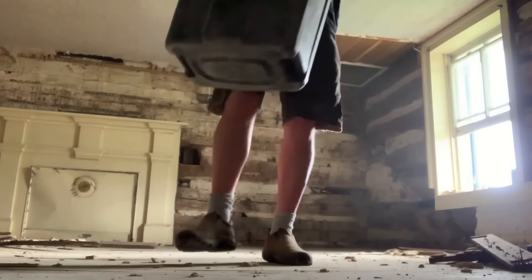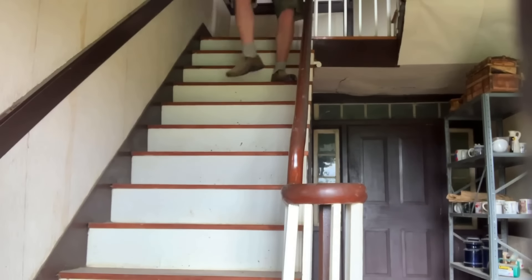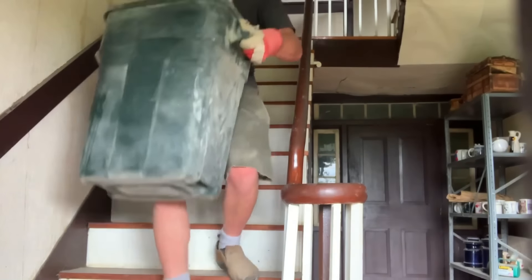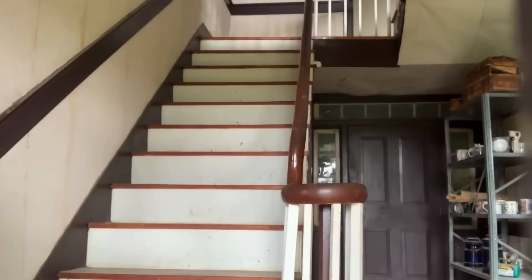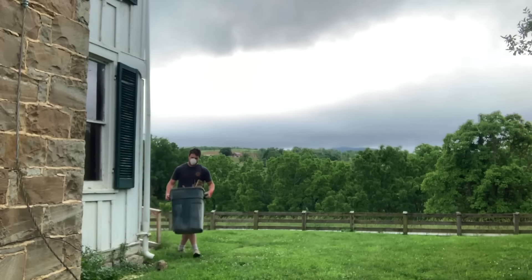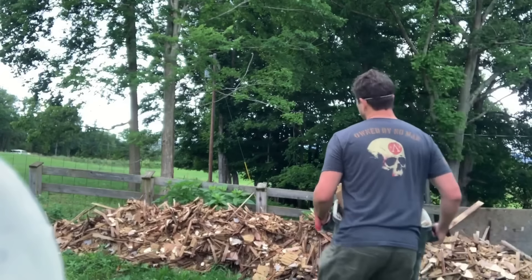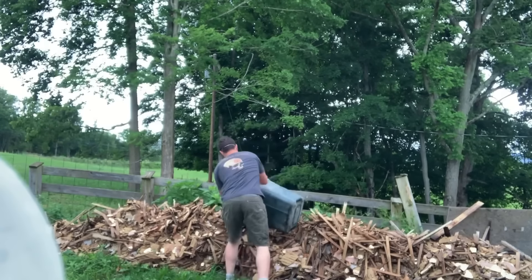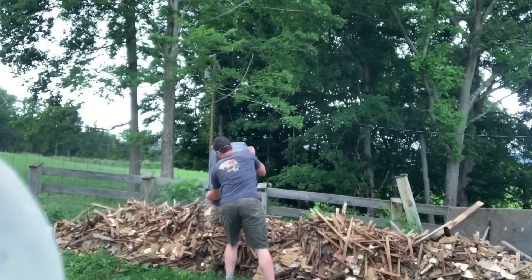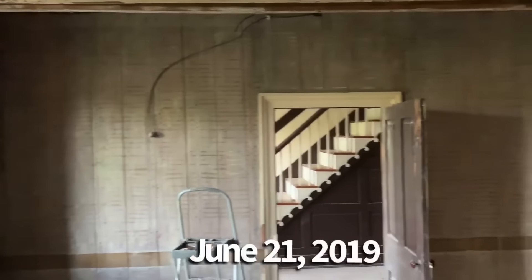I can't overstate what a pain it was removing the 1850s plaster. There was no better way to do it than with brute force — taking a crowbar and peeling it off the walls and ceilings. They used hundreds of nails per square foot, and you just had to pry it off piece by piece. Some came off in sections, some in bits of dust. The best way I found was to put it in a trash can and haul it outside — in hindsight not great because then I had to deal with the pile. But fast-forwarding a couple months to June 2019, you can see I had gotten a lot of work done.